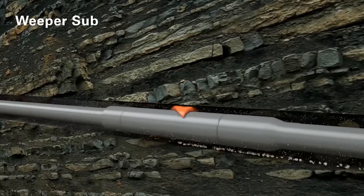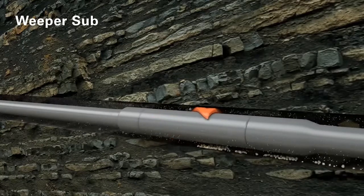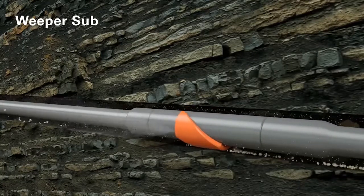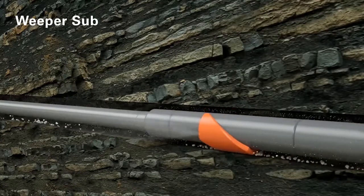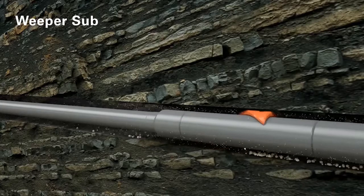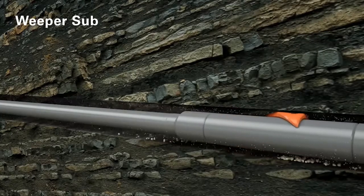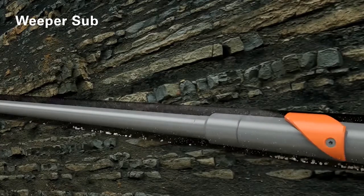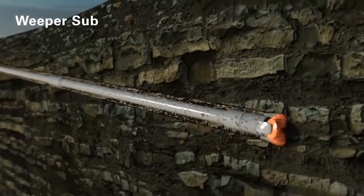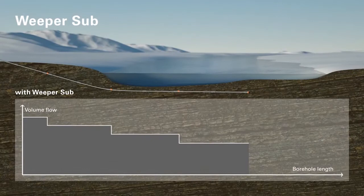Multiple subs are installed at intervals along the drill string. Depending on the soil conditions and the drilling distance, the typical spacing between two units is 200 to 300 meters. By using multiple weeper subs, the volume flow in the borehole is gradually increased.